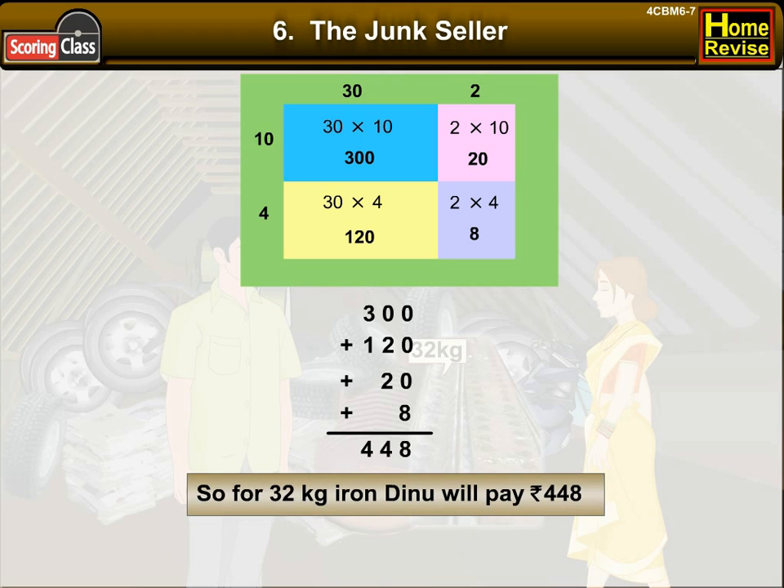So, for 32 kg of iron, Dino will pay Rs. 448.